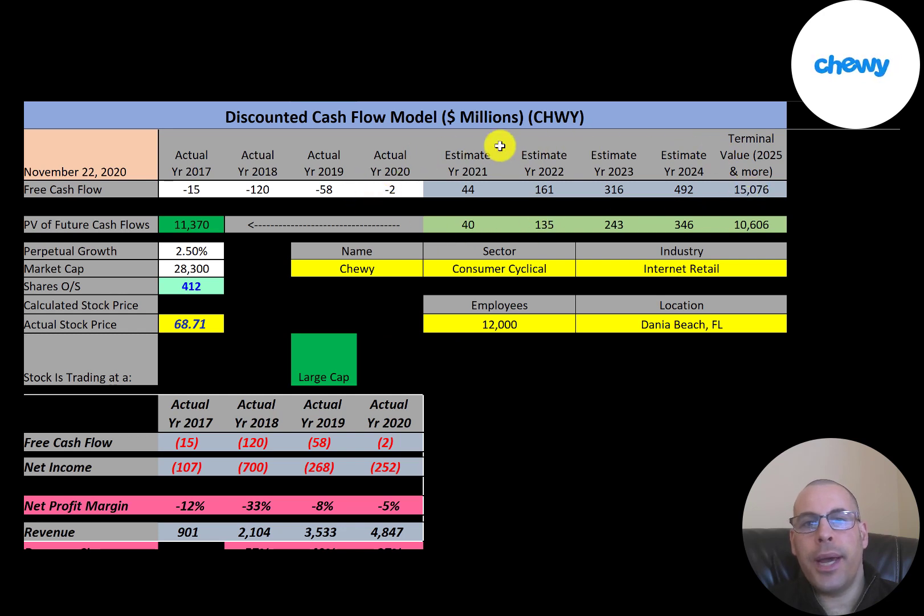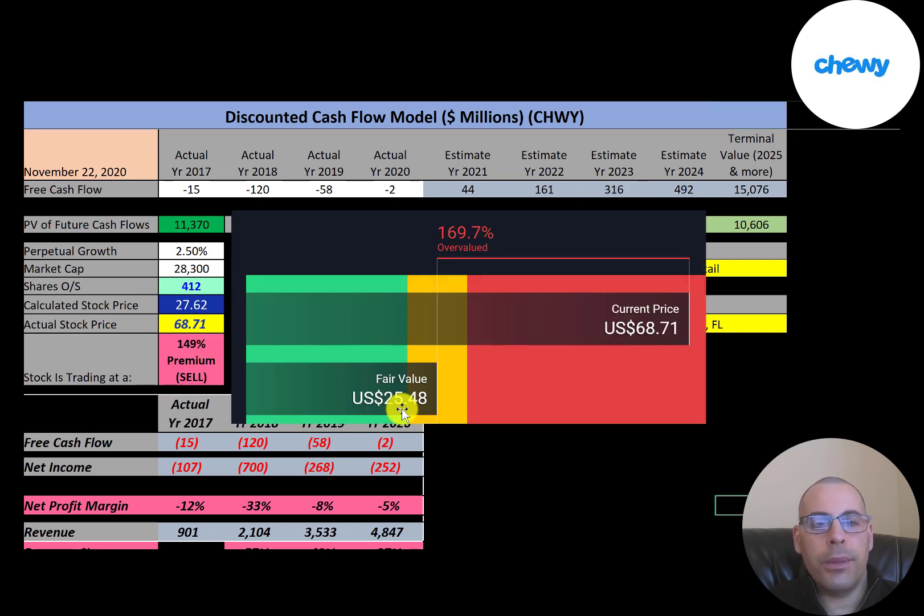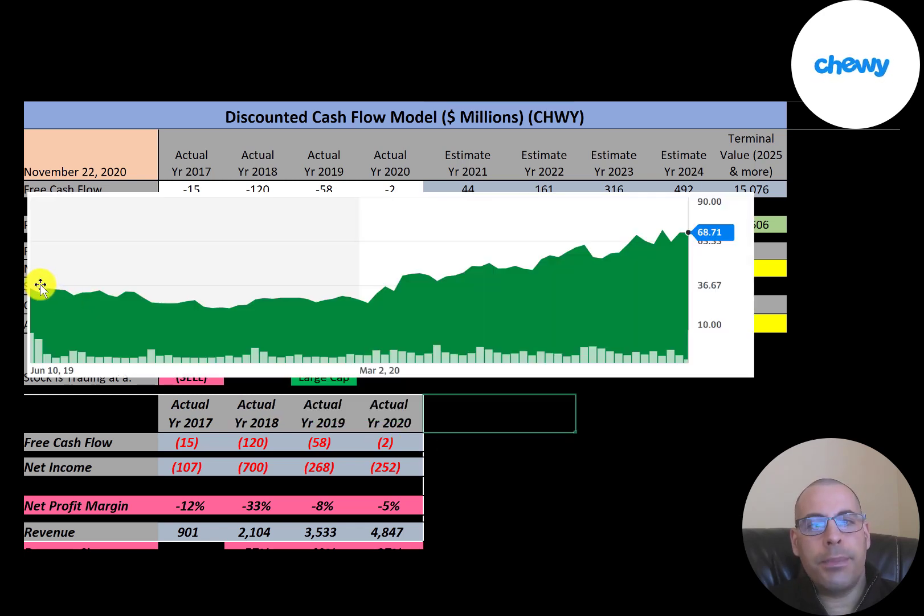We estimated four years of future free cash flows and a terminal value — all cash flows past year four — of $15 billion. Discounting those back using the weighted average cost of capital gives a company value of $11.4 billion. Dividing by 412 million shares gives a calculated stock price of $28, while they're trading at $69 — a 149% premium. It's a sell according to the model. Simply Wall Street is slightly lower at $25.48 per share. Investors appear to be looking toward the future, since this company hasn't turned a profit yet.